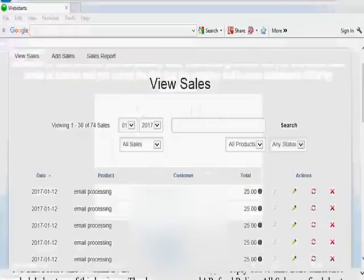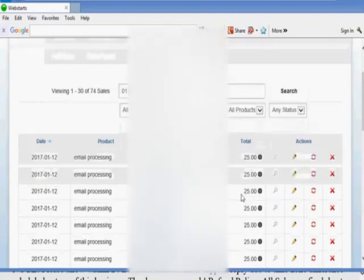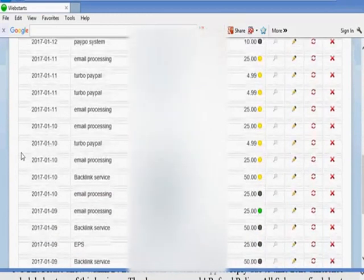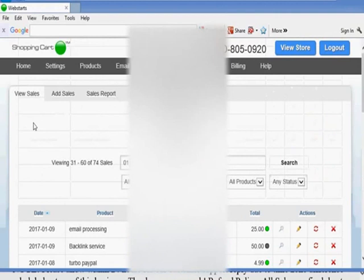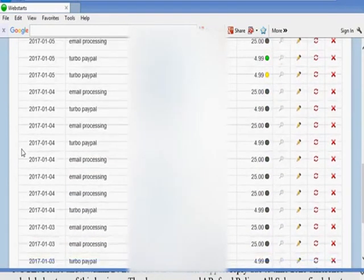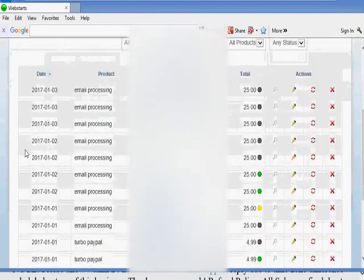Let me show you my back office where I make the money. These are all my sales — today is the 12th, it's 4:17 in the afternoon, January 12th, 2017. See, email processing — these are all the payments, $25 each. You can see the 12th, 11th, 10th, 9th — more 9s — January 8th, January 7th, I only had one sale on January 7th. January 5th a lot, January 4th, January 3rd, still going — 3rd, 2nd, and just into the new year.